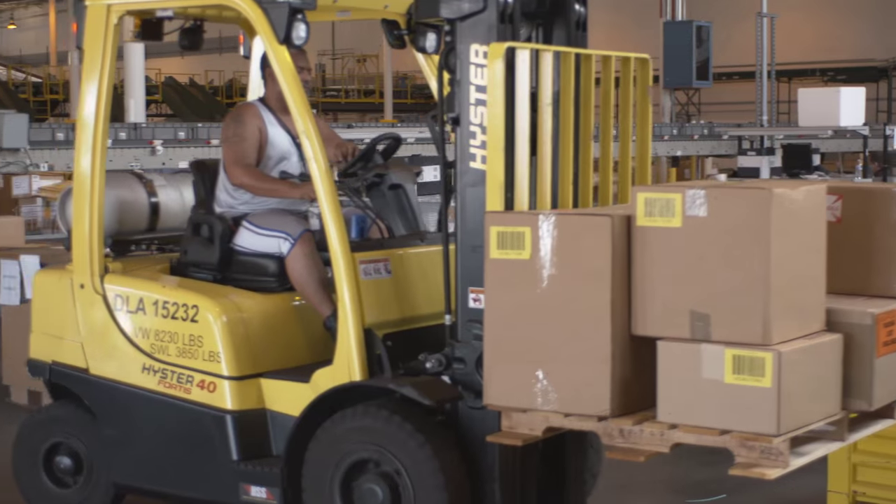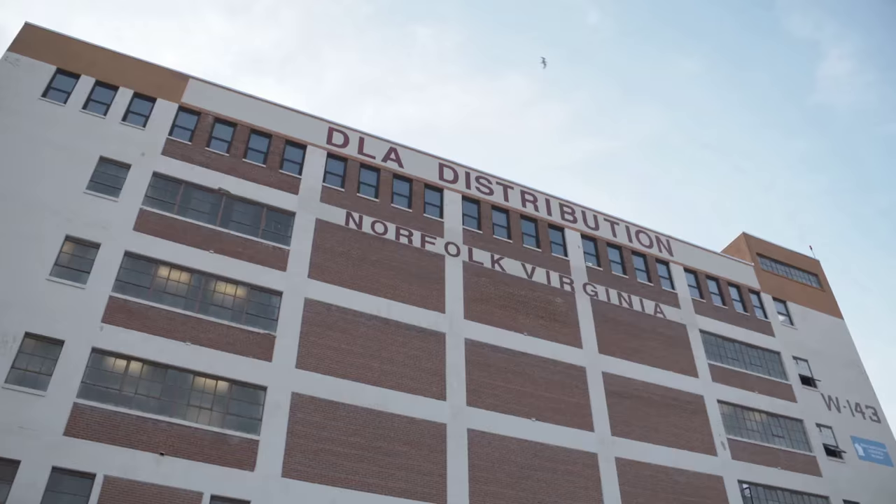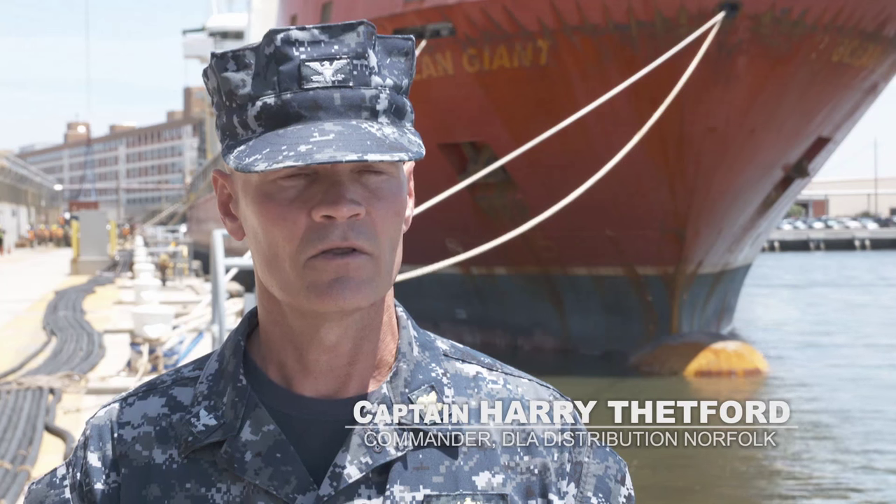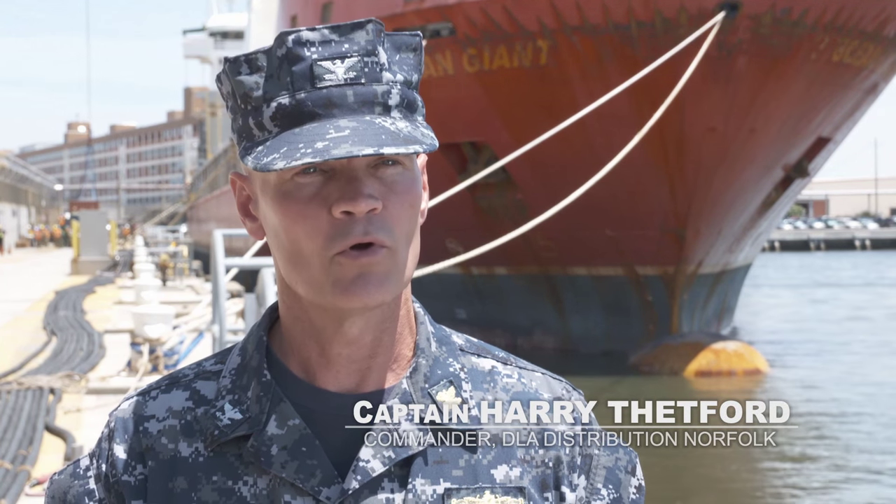The mission of DLA Distribution is to support the global warfighter. Here in Norfolk specifically, we support primarily the affluent customers — the Navy ships here in Norfolk and deployed around the world.